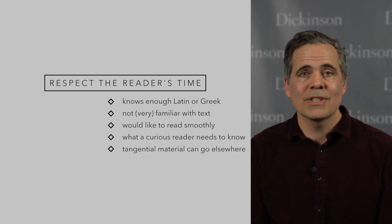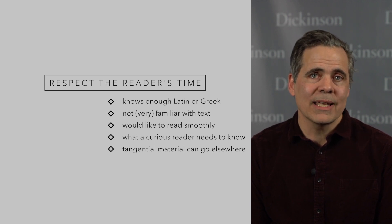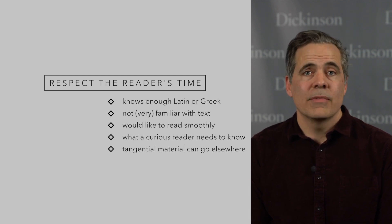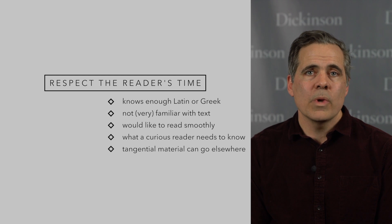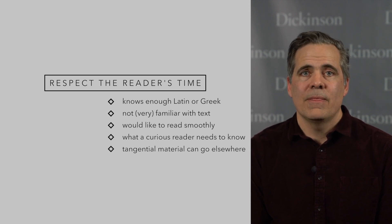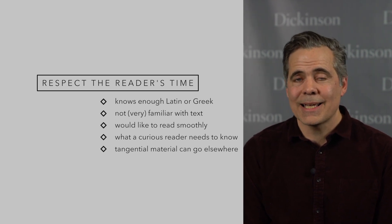Number two: respect the reader's time. Our ideal reader is a person who knows enough Latin or Greek to understand the text, but is not already deeply familiar with it. This reader could be a wily veteran or a novice who just finished the basics of the grammar. Something that slows me down a few ticks will stop a novice cold. Explanatory notes should be concise — as short as possible, but no shorter. They should stick to what a curious reader would want and need to know to help understand and appreciate the text at hand. Tangentially related material can be handled in an introduction or in a close reading essay.